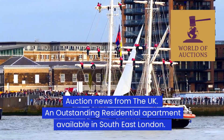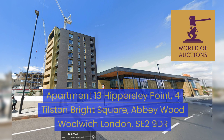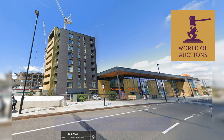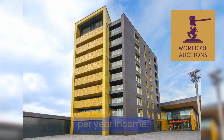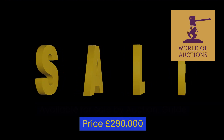Auction news from the UK. An outstanding residential apartment available in Southeast London: Apartment 13 Hippersley Point, 4 Tilston Bright Square, Abbey Wood, Woolwich, London SE2 9DR. A two-bedroom leasehold apartment with a 991-year lease, achieving £17,700 per year income. Available for sale by auction, guide price £290,000.